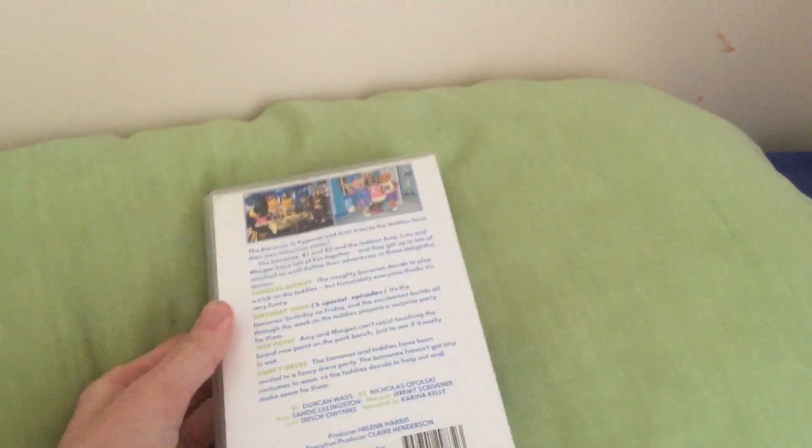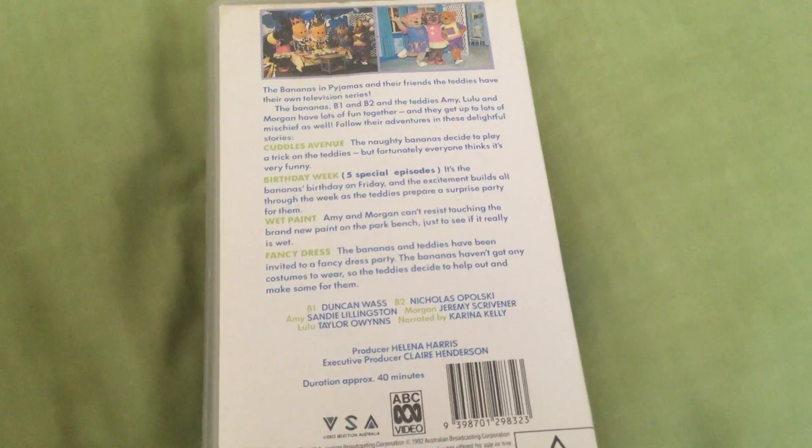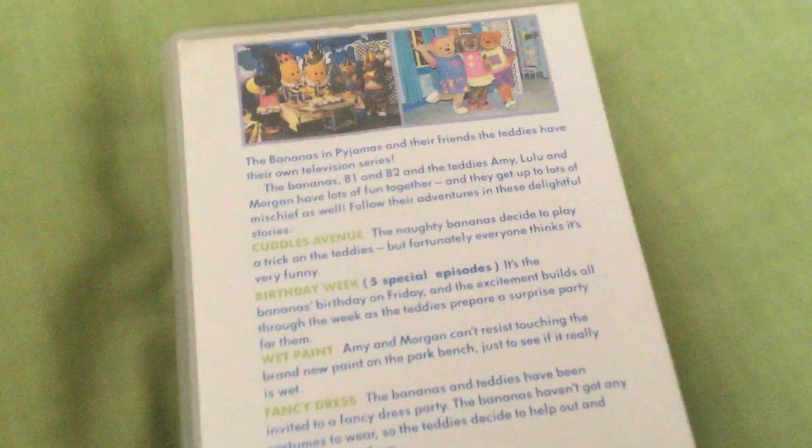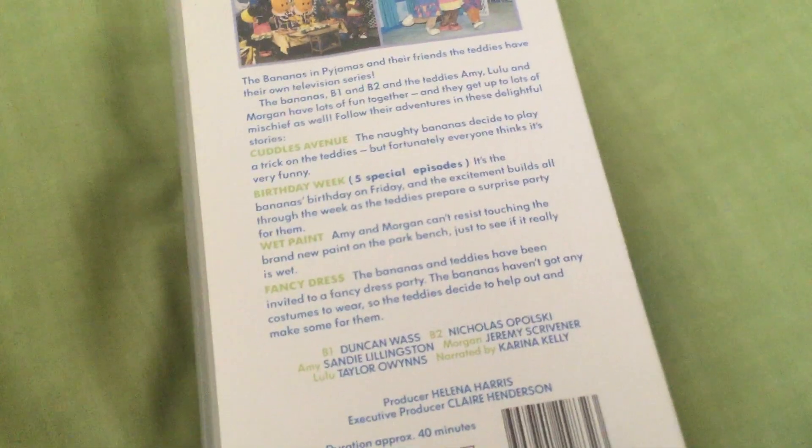And the back — let's read the description out. The Bananas in Pyjamas and their friends the Teddys have their own television series. The Bananas B1 and B2 and the Teddys Amy, Lulu and Morgan have lots of fun together and they get up to lots of mischief as well. Follow their adventures in these delightful stories. The episodes are Cuddles Avenue: the naughty Bananas decide to play a trick on the Teddys but fortunately everyone thinks it's very funny.